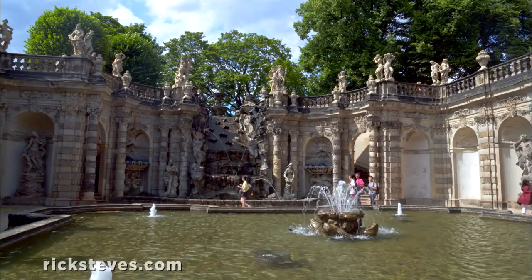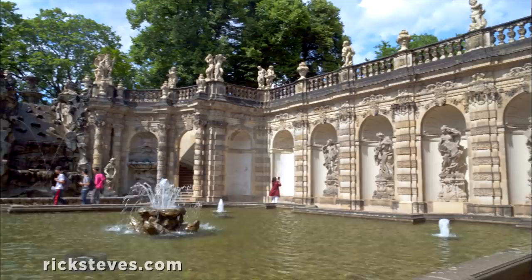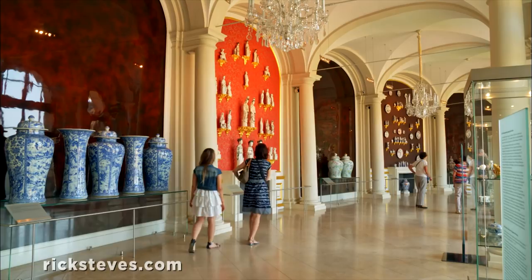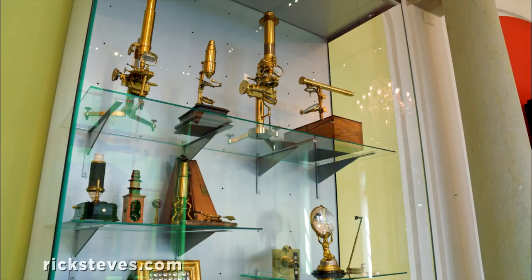Here at the Nymph's Bath, aristocrats relaxed with royals among cascading waterfalls. Today, the Zwinger is filled with fine museums. The mathematics and physics salon features scientific gadgets from the 16th to 19th century.